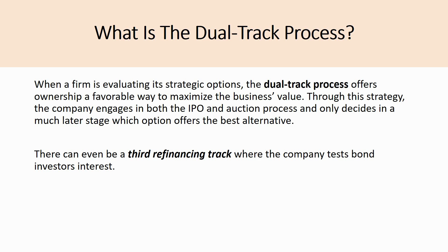There can even be a third refinancing track — so it's not just dual track but can also be a triple track process. In the third track, the company can also test the bond market by raising high yield debt. So they engage in the IPO process, the auction process, and the raising of debt all at the same time, and only at the end do they determine which is the best option.